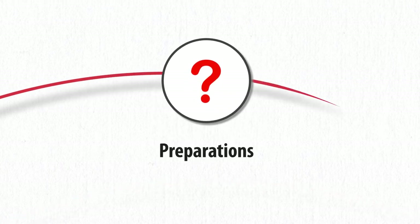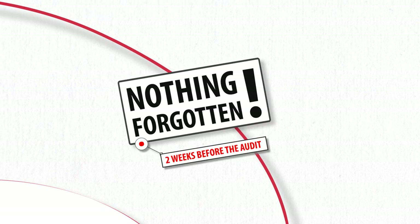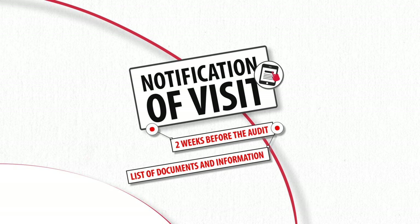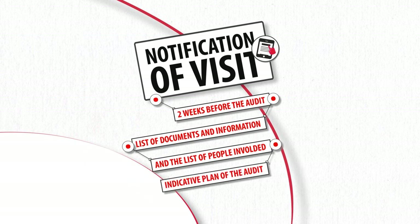So what needs to be prepared before the audit? The audit is coming soon and you want to make sure you haven't forgotten anything? Don't worry — approximately two weeks before the audit, you will receive a detailed notification of visit by email, listing the documents and information you will need, the list of people involved, as well as an indicative plan of the audit.